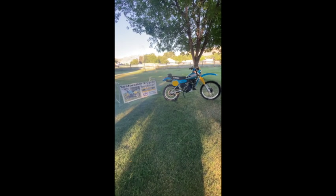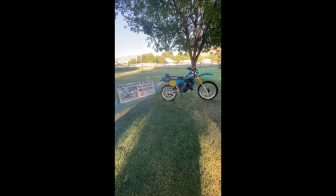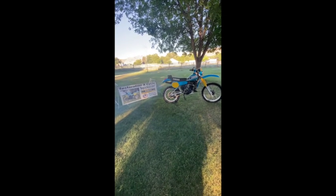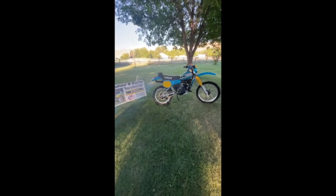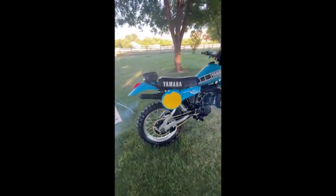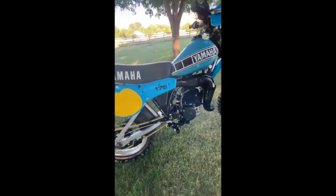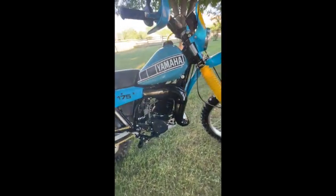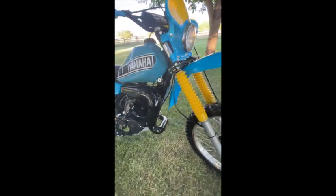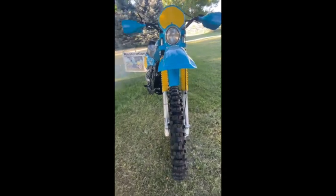Good evening, everybody. This is John at Restoration Next Cycle, and today I have the 1980 IT175 up and running. This bike is pre-sold. Let's take a look. Just a great all-around bike. Got a chance to ride it around a little bit today. Just fun, man.